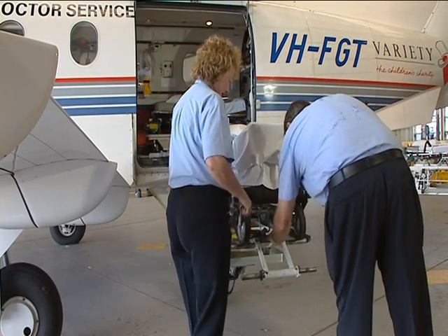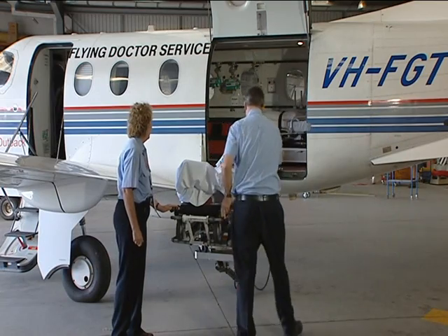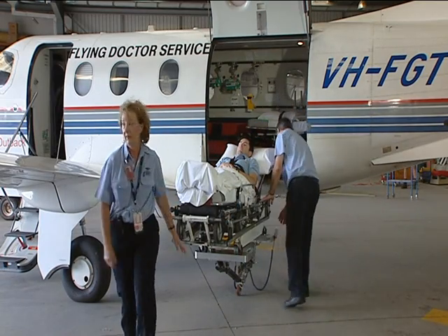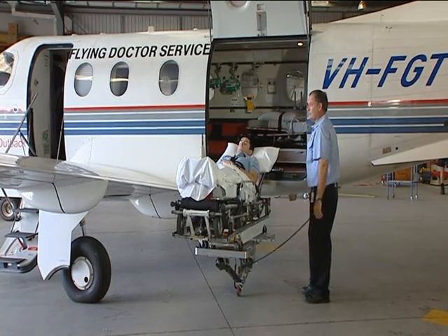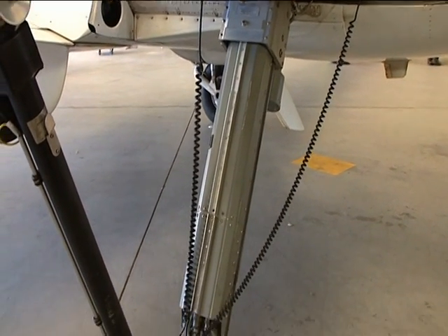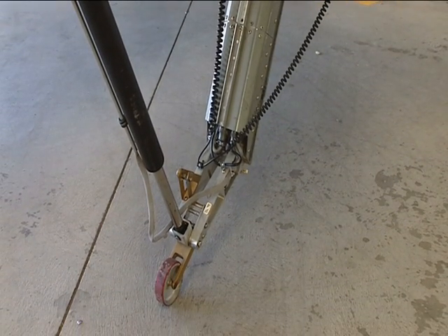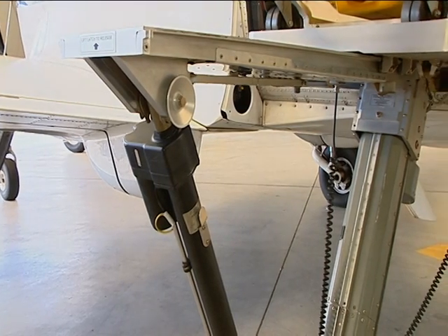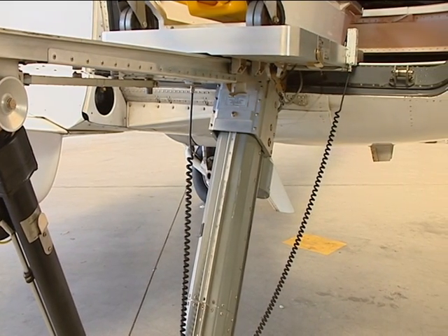The stretcher also uses the same locking system used on the road ambulance so that trained aeromedical crew and road ambulance crew will find locking the stretcher easy. The third benefit is that the AEA stretcher loader is supported on the ground right up until the stretcher rolls into the aircraft. This means there is no trouble to lift heavy patients and also the strain on the aircraft is negligible.